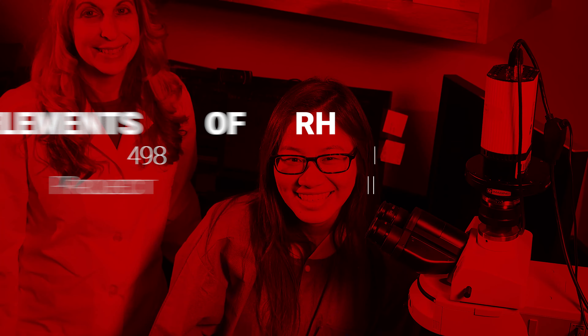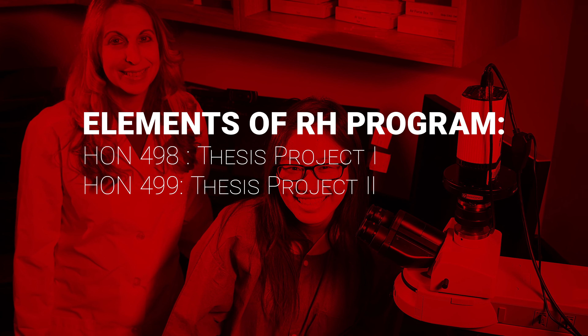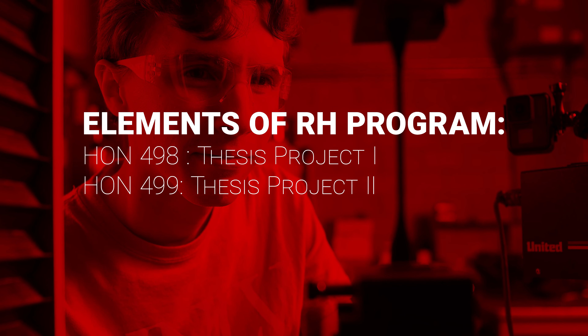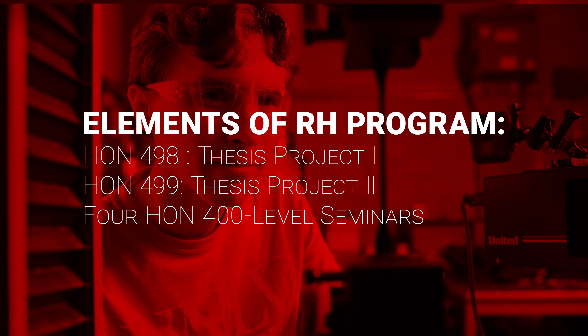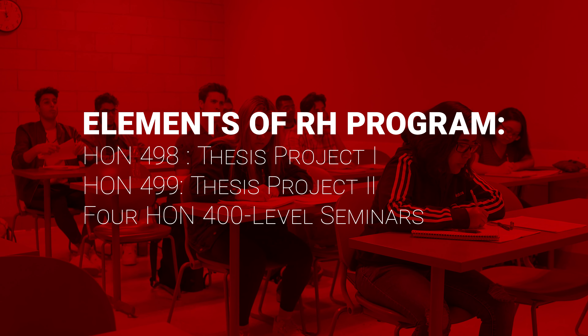No matter what type of thesis project you pursue, you'll gain valuable hands-on experience in the research and creative processes undertaken in graduate and professional programs. The honors thesis is done over two semesters in which students take Honors 498 and Honors 499. Most of the work you do over those two semesters will be done independently or with your thesis committee. The RH program also involves taking four Honors 400-level seminars taught by professors from a variety of disciplines.